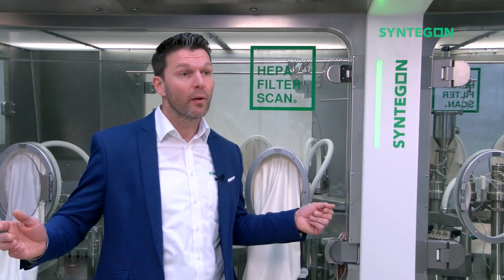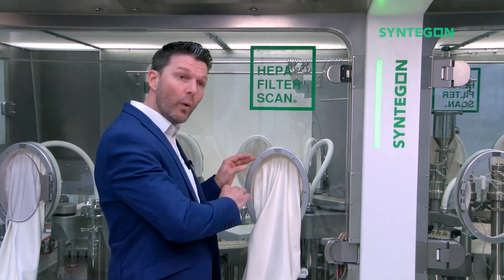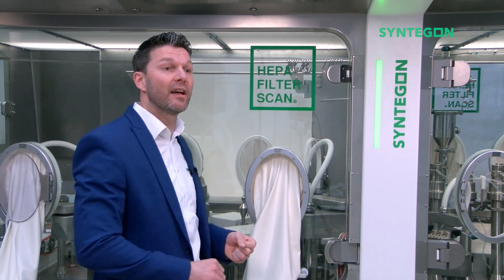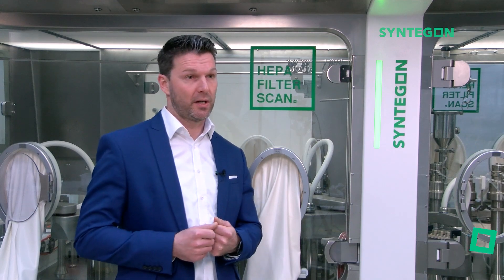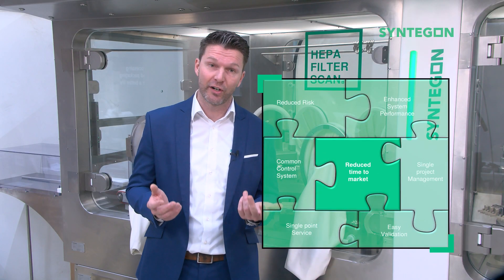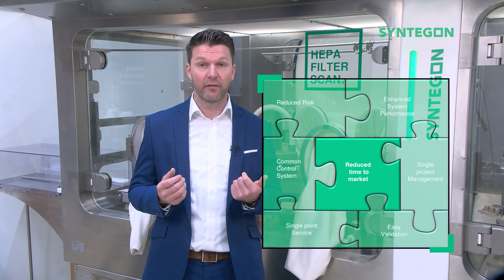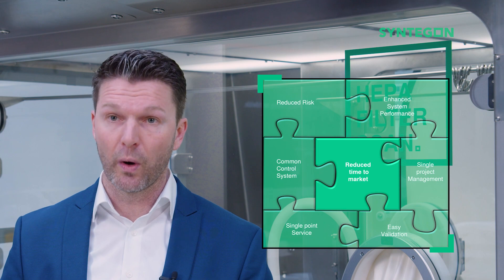Ever since, we have been following the philosophy to provide complete systems with the holistic approach to build the isolator with the filling and closing machines as an integrated piece of equipment. Why would we set our focus so much on integration? The answer is simple — it is the benefit for the users of our equipment.